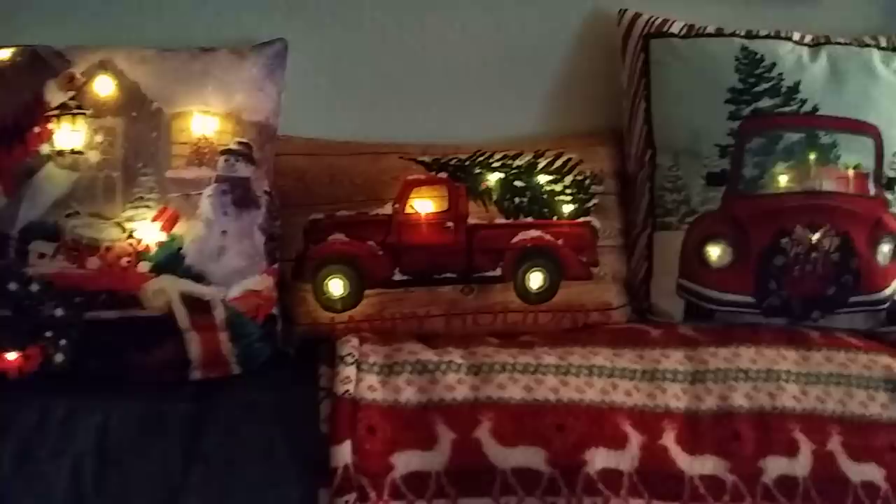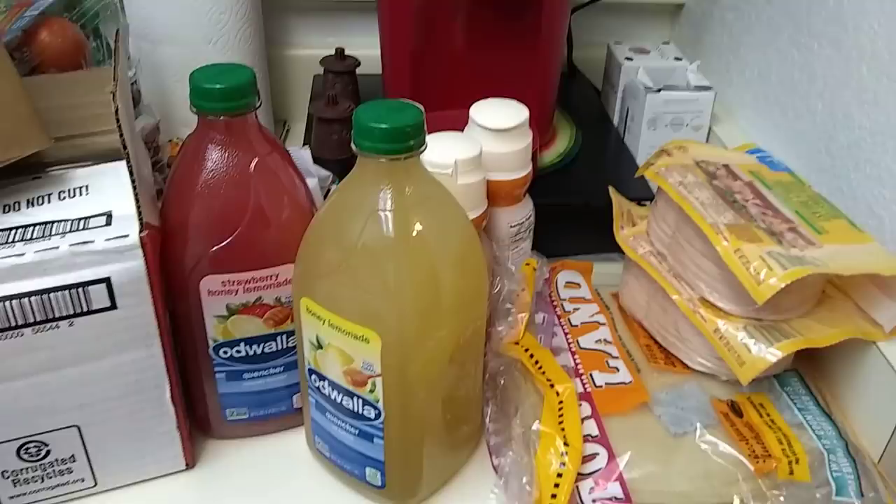Okay, this was a go big or go home type of haul, and you'll start seeing why as we get into this.